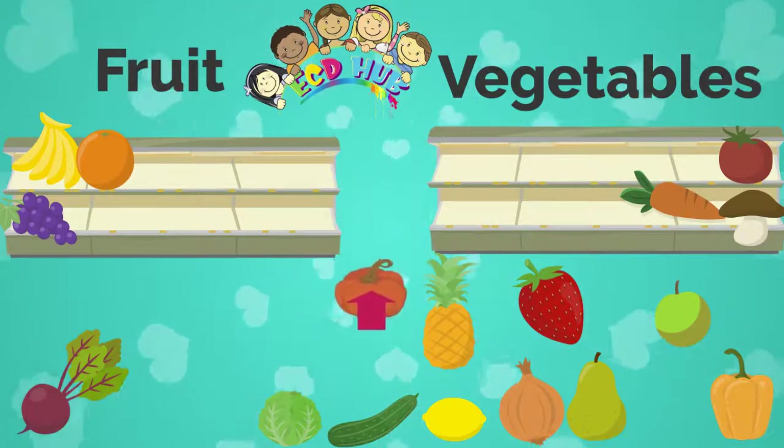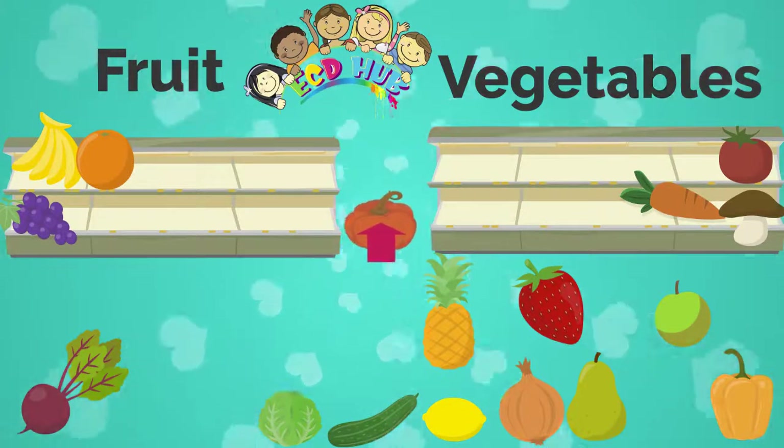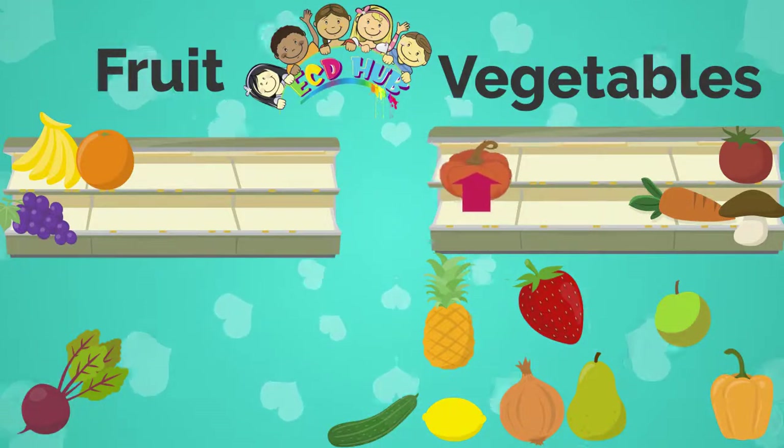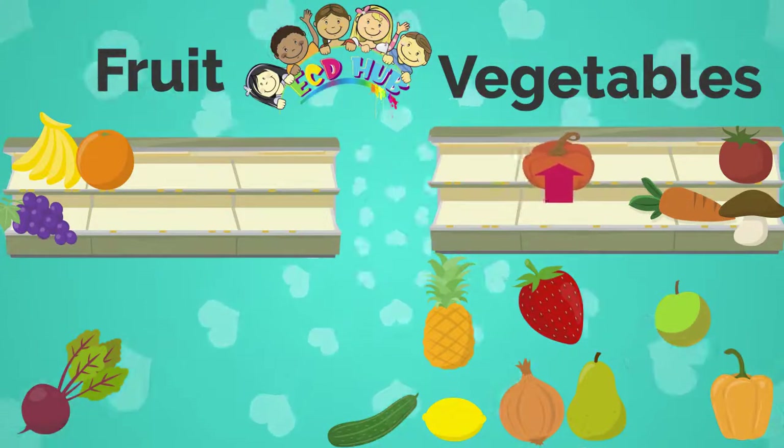Is it a pumpkin? And is pumpkin fruit or vegetable? Of course — it is a pumpkin, and pumpkin is a vegetable.